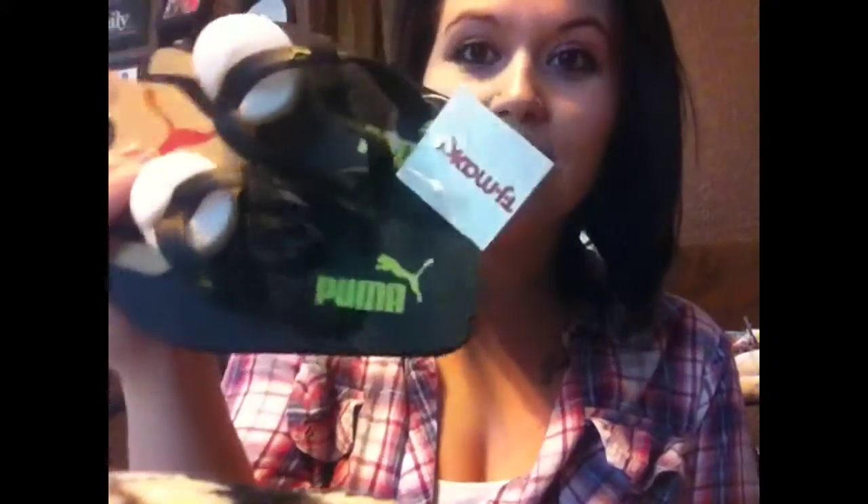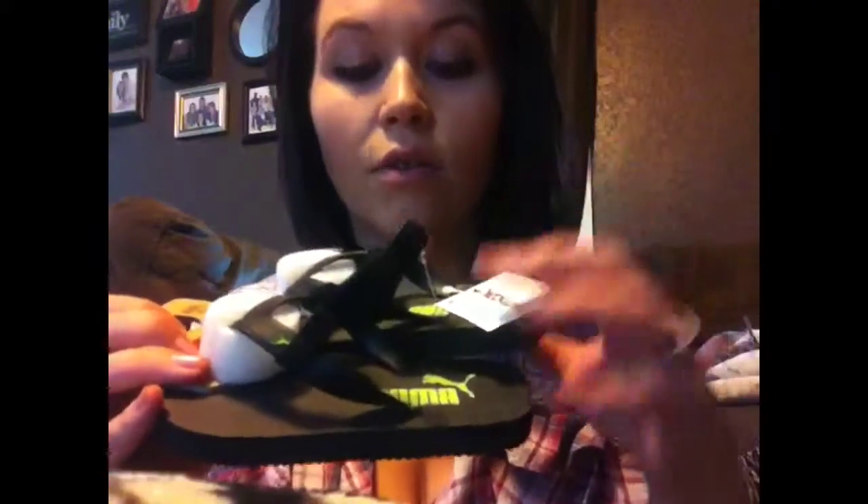I got Grayson these little Puma flip-flops. He's always wanting to wear my flip-flops. I got him a little pair — they've got the thing to go around their ankle so they don't slip off. They're black, and the Puma stuff is lime green.